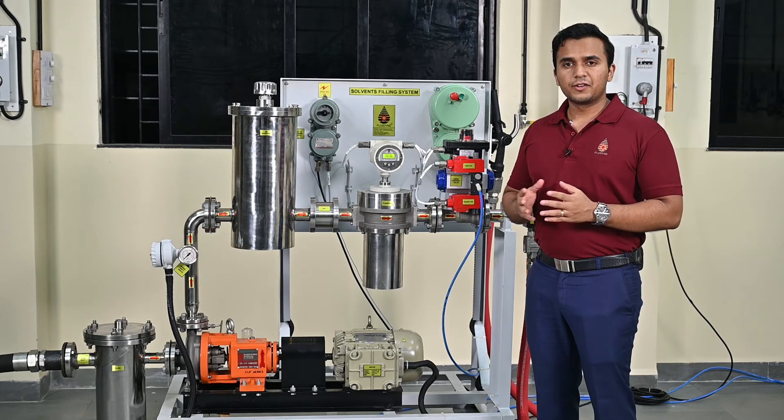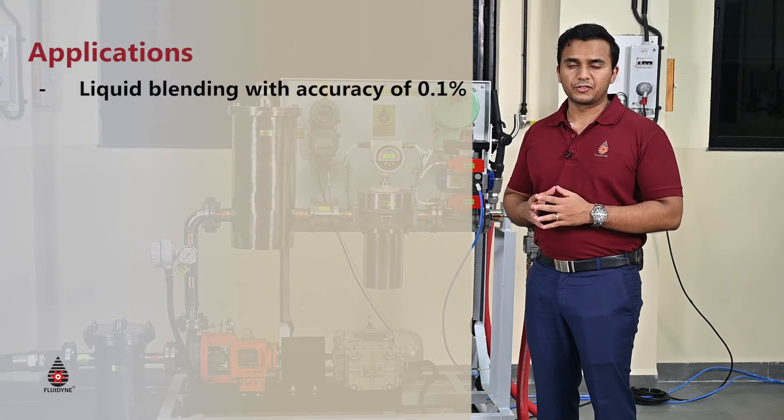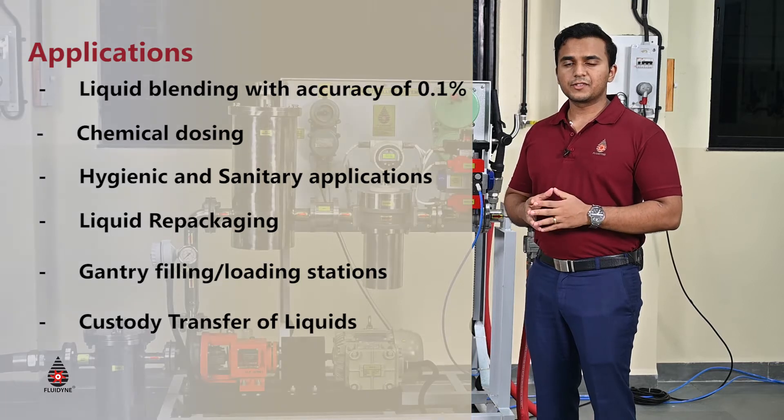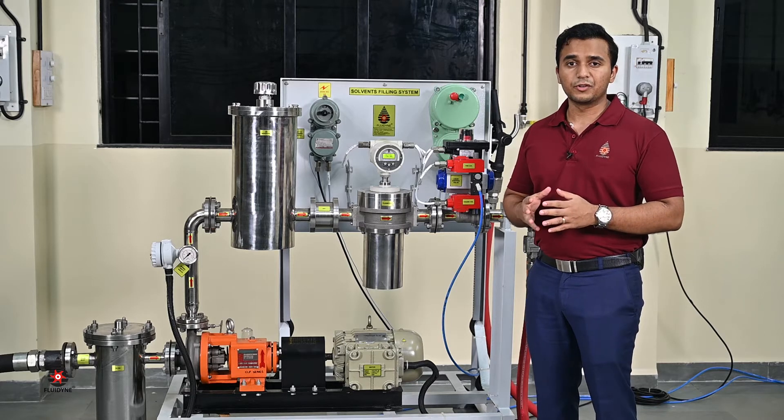The most diverse liquids are distributed through pipelines for a range of different applications. These could include white oils, chemicals, solvents, and sometimes even paraffin oils. Many times these liquids require to be added in precise quantities for different processes.